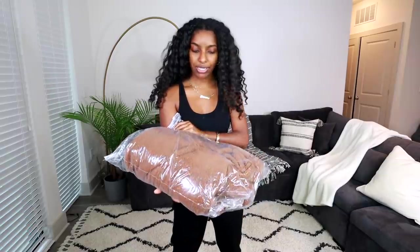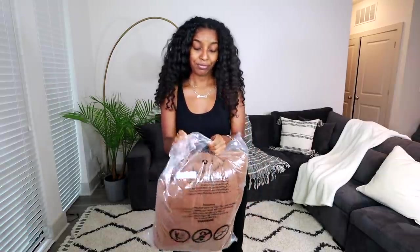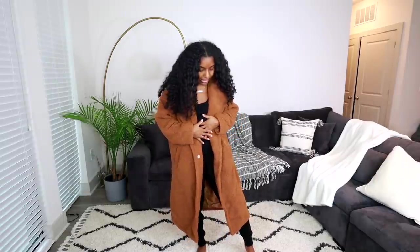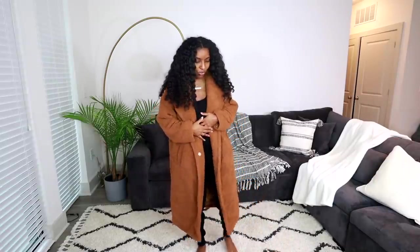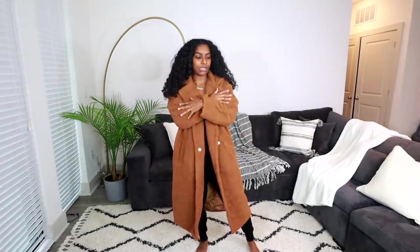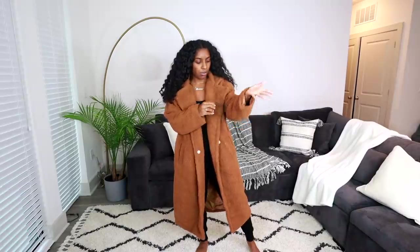First thing we're going to start off with is this brown jacket. This is the first coat — it's a teddy-type outerwear coat. It's really nice and long, goes all the way down almost to my ankles. I really like the color on me. I don't own anything like this in my closet so I thought I'd pick it up. It does have that furry teddy material that's really in right now.